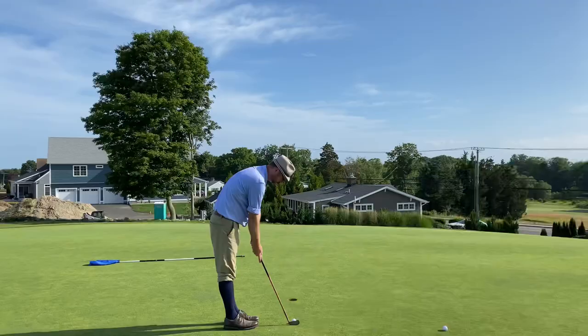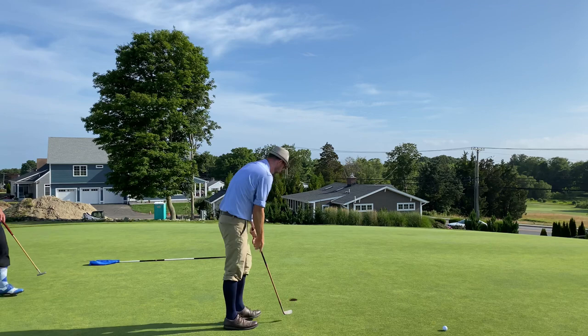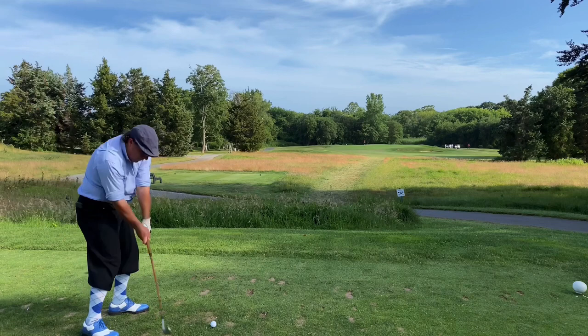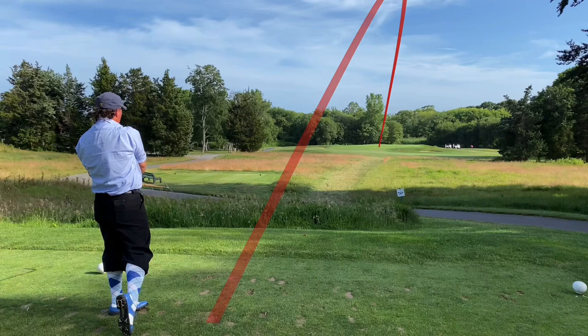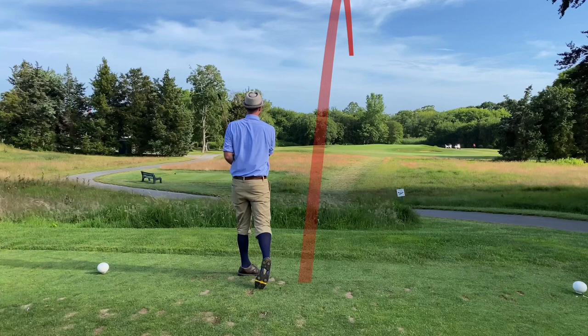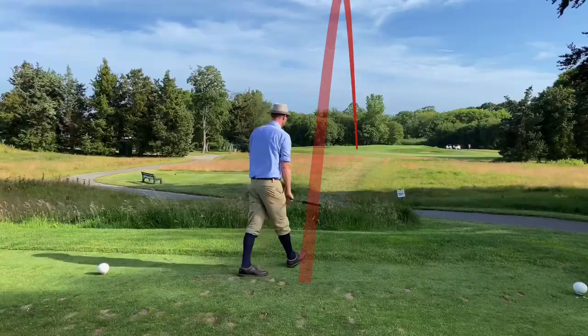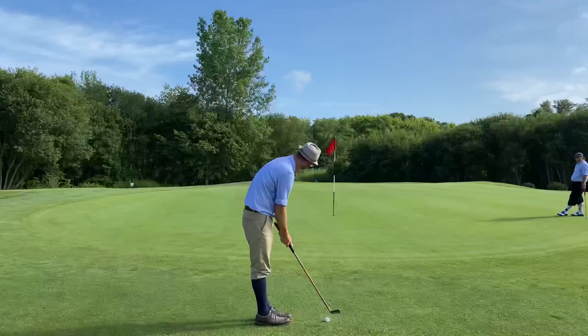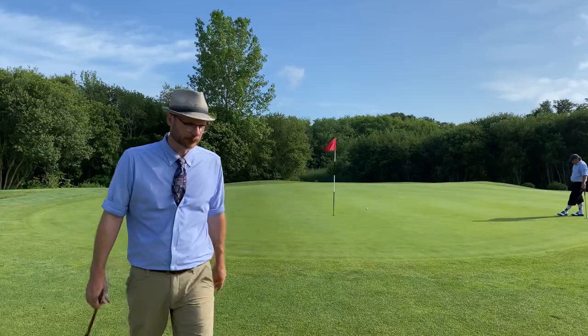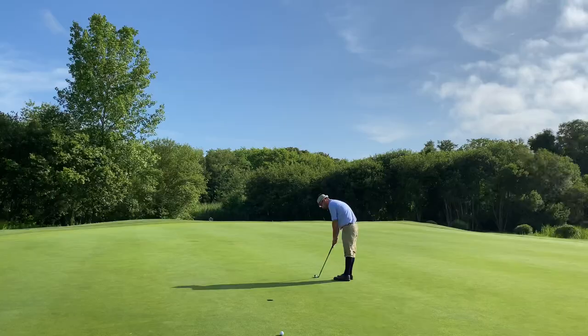Number 15, par 3, 170 yards — this is the first of three holes on the new parcel of land acquired from Pfizer in 1997 that Mark Mungeam designed. Joe had a great tee shot. Mungeam was trying to match the feel of Shennecossett while taking advantage of beautiful waterfront views, and I think these three holes blend in really well with the rest of the layout and are quite memorable. I used the mashie to try to get close; felt I had too much rough to putt through.